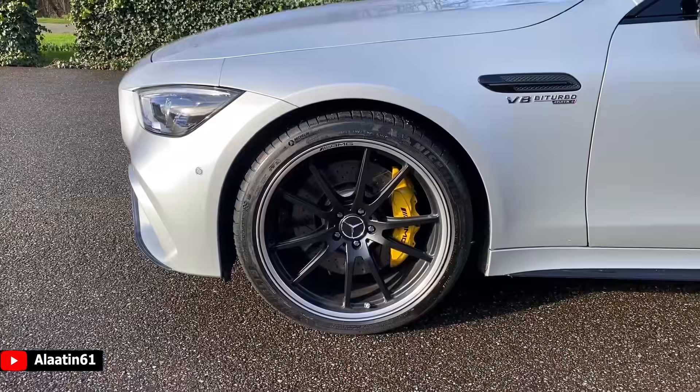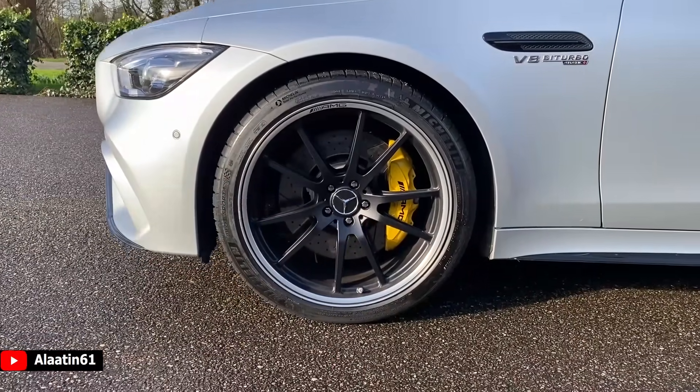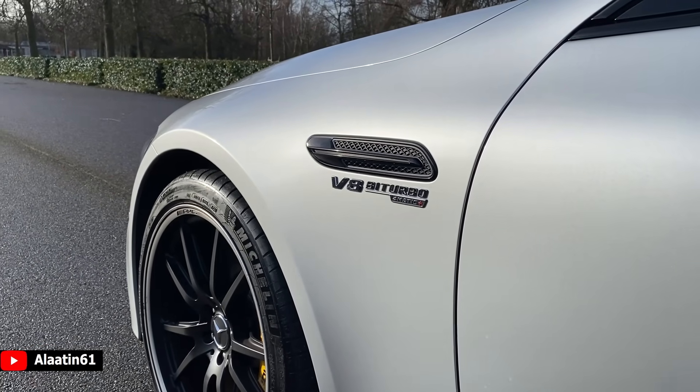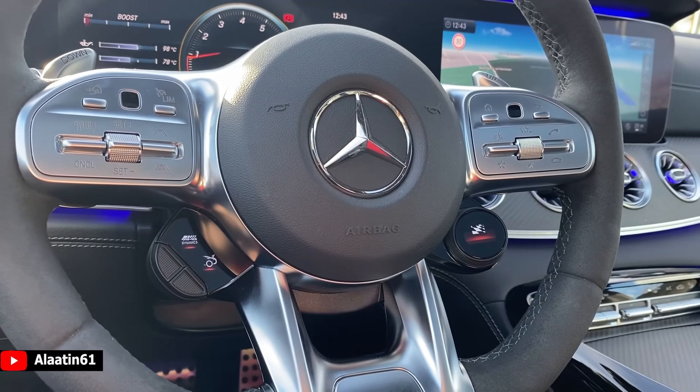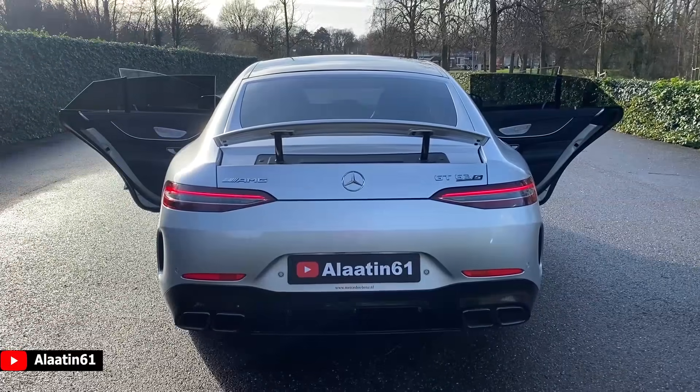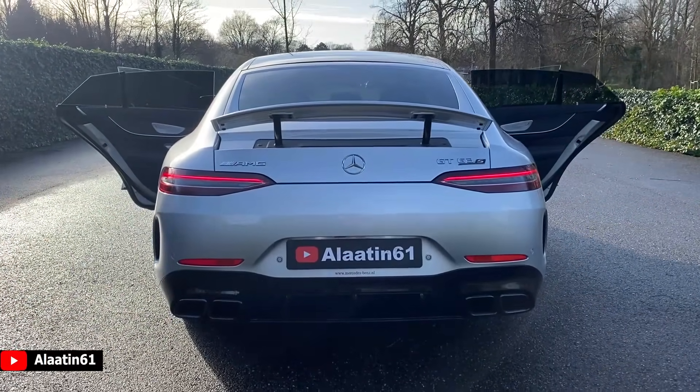It has 640 horsepower, 700 Nm of torque, 0 to 62 in just 3.2 seconds. Thanks to the 4MATIC all-wheel drive system, it launches with the launch control system. It is a very fast, practical race car for the road. I love it. It is my personal favorite AMG on the market now.